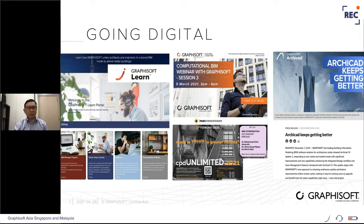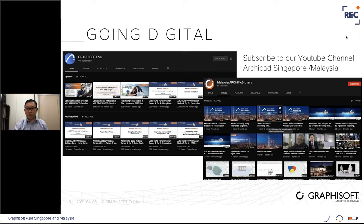We have also conducted many joint technology workshops with local authorities and associations like BCA, PAM, and SIA on key industry topics. Our global campaign 'ArchiCAD keeps getting better' communicates our commitment to listen and improve our solution through continuous software enhancements. Most of these activities are recorded and available on our YouTube channel — just search with the keyword 'ArchiCAD Singapore' or 'ArchiCAD Malaysia'.